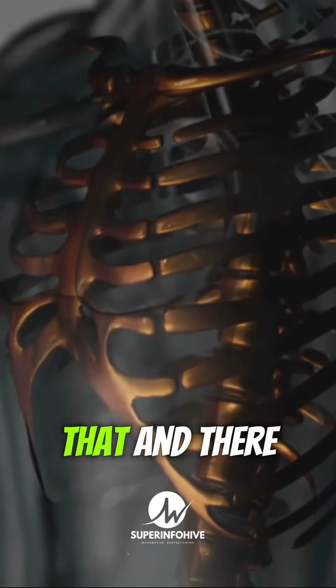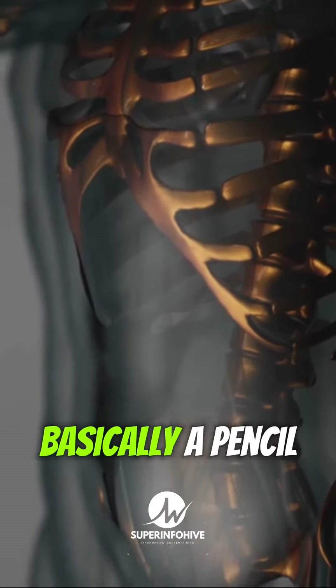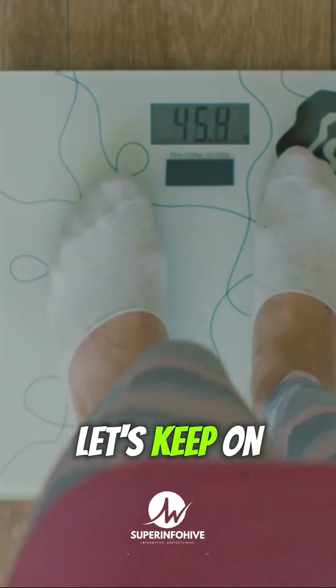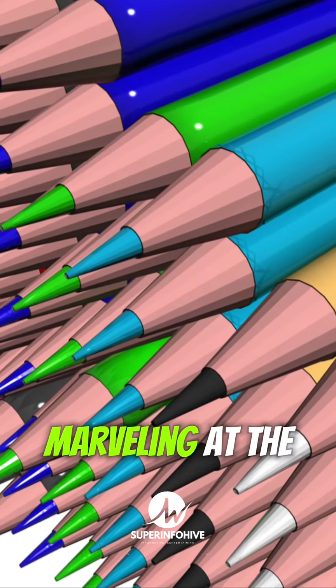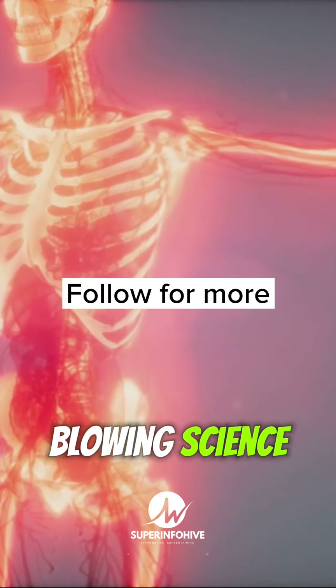How awesome is that? And there you have it, folks — the incredible truth about how your body is basically a pencil-making machine. Who knew science could be so cool? Let's keep on exploring the wonders of the universe and never stop marveling at the magic of science. Hit follow and share for your daily dose of mind-blowing science.